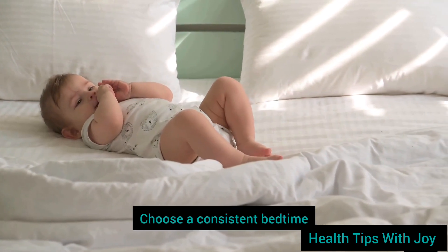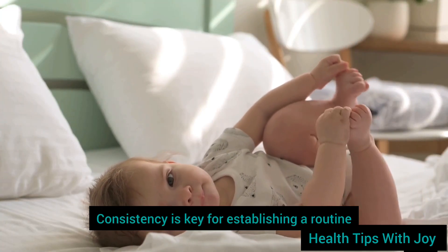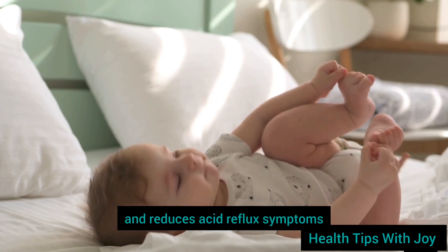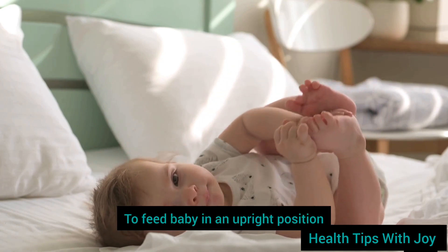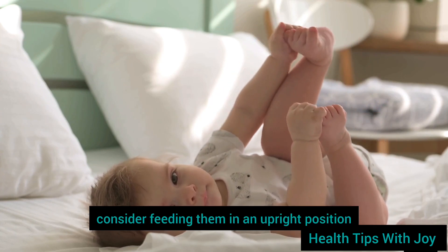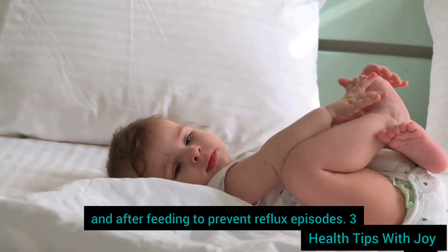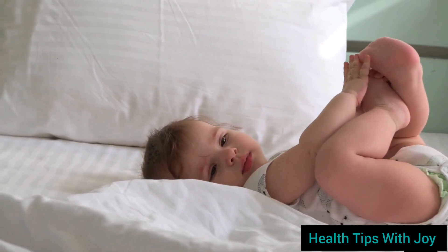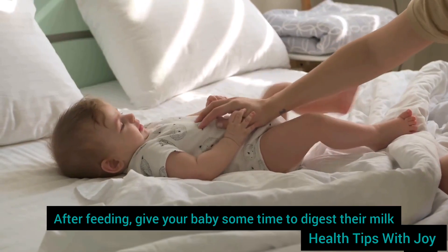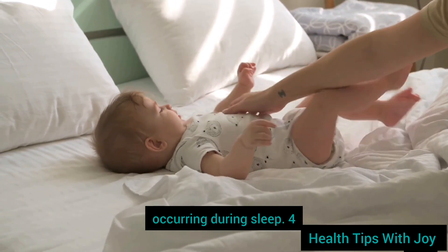Step 1: Set a consistent bedtime — choose a bedtime that allows your baby to get enough restorative sleep each night. Consistency is key for establishing a routine that helps regulate digestion and reduces acid reflux symptoms. Step 2: Feed baby in an upright position — if your baby experiences acid reflux, consider feeding them in a semi-upright position during and after feeding to minimize symptoms and prevent reflux episodes. Step 3: Allow time for digestion — after feeding, give your baby some time to digest their milk or formula before putting them to bed, which can help reduce the likelihood of reflux occurring during sleep.